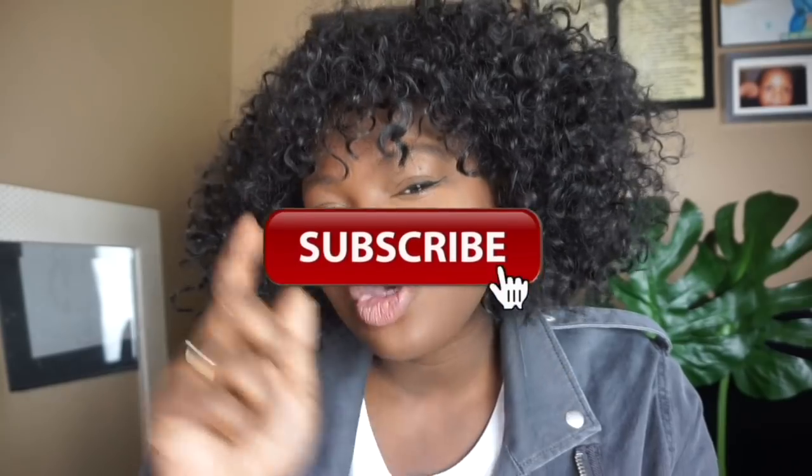Hi Chicsters! Hi YouTube! Hope you guys are having a great week. So today's video is going to be a — you can look at the title — a haul video.